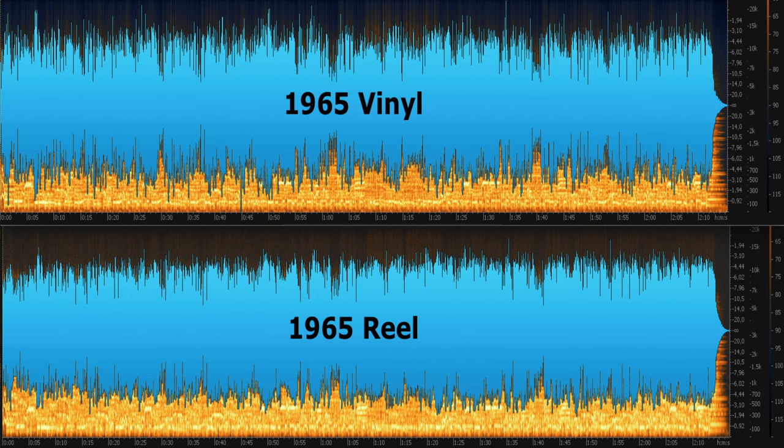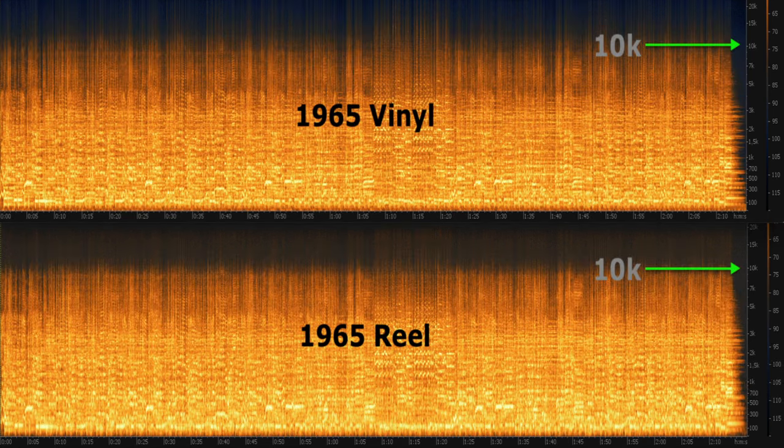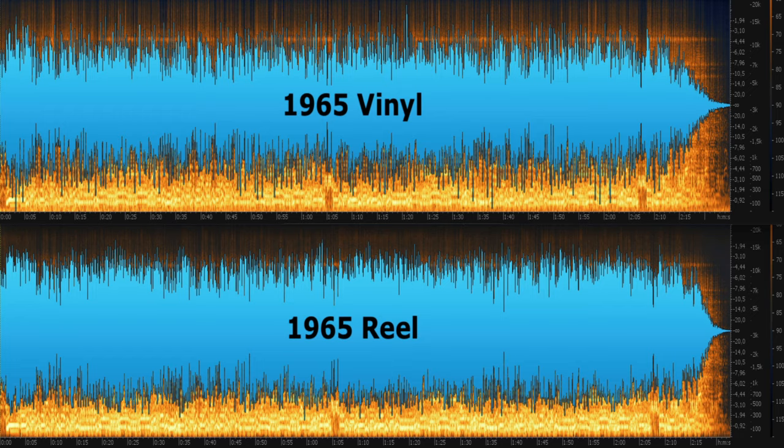This is You're Gonna Lose That Girl from side 1 of that album. And as you can see, both vinyl and tape are found wanting in the high-frequency areas. Rubber Soul has a much smoother sound with none of the mid-range harshness of the early mono vinyl copies, which is more obvious on tracks like Drive My Car, which is full and loud, but again not as clear and clean as the vinyl.